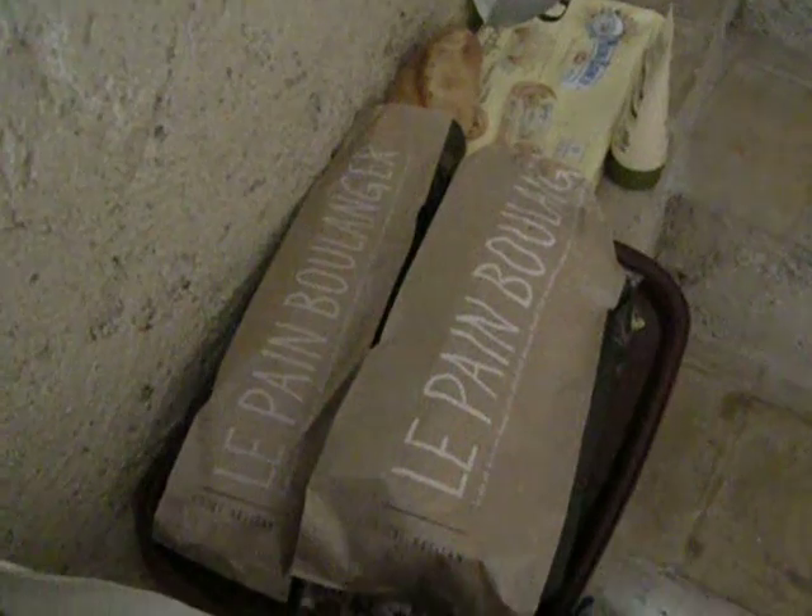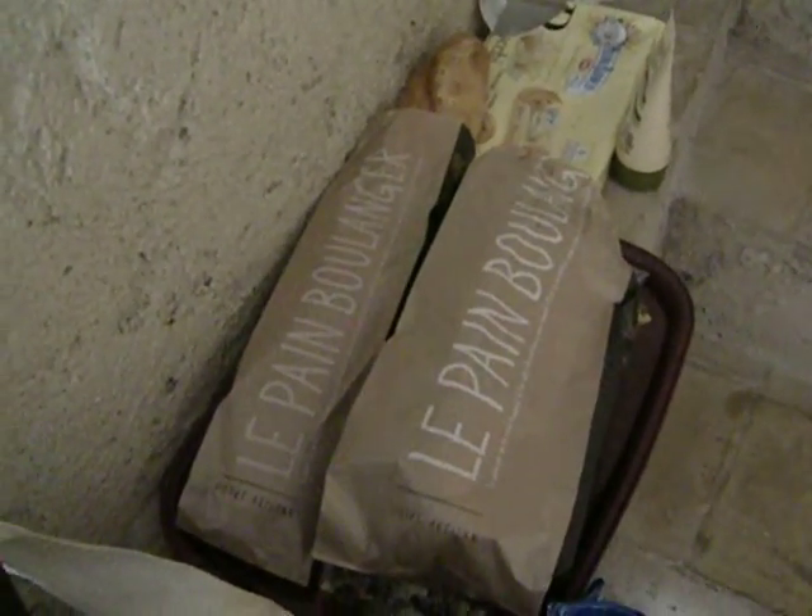We got a bread and a brioche from the bakery lady. There are like three bakeries here at least, open all the time. And these are some little fish.